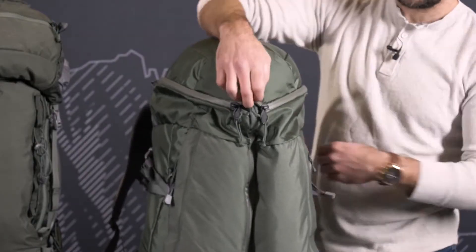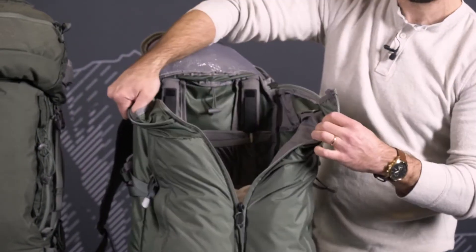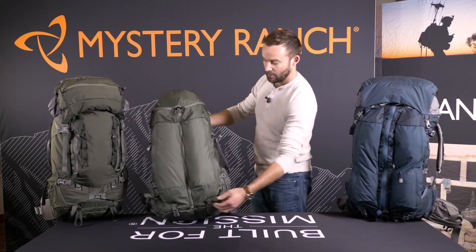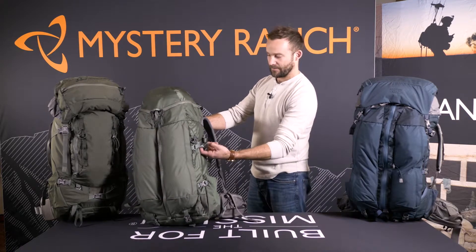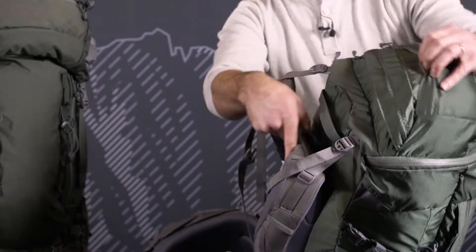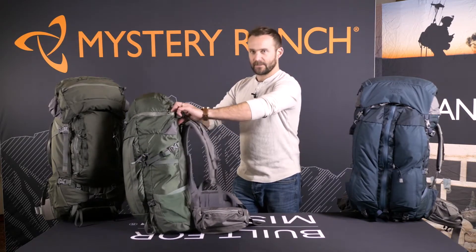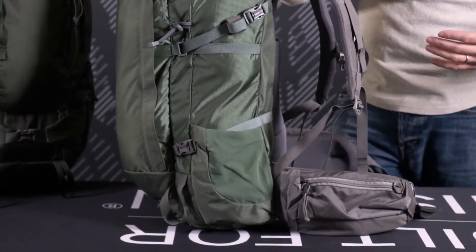At 50 liters, the Ravine utilizes a 3-zip system to gain access to the bag, either through the lid or the front center zip. Feature sets on the Ravine include two front torpedo pockets, bottom compression, ice tool or trekking pole carry on both sides, dual water bottle pockets, dual side compression straps, and hydro ports on both sides of the body panel, as well as two detail pockets on the lid for smaller items. Framing includes a fully adjustable Futura harness, composite frame stays for a more forgiving flex, and softer removable belts should you be wearing a harness or for travel.